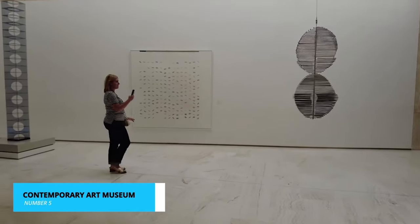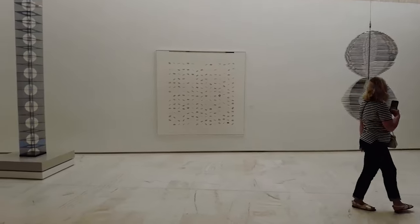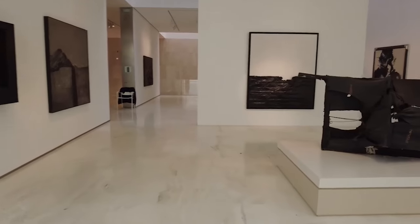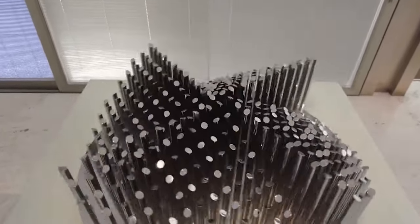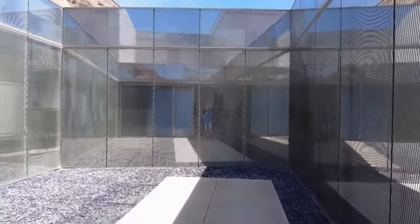Moving on to number 5, we have the MACA, the Contemporary Art Museum. This cultural gem provides a captivating window into the world of modern and contemporary art. The museum's collection boasts works from some of Spain's most celebrated artists, offering visitors a chance to delve into the creative minds behind the masterpieces.